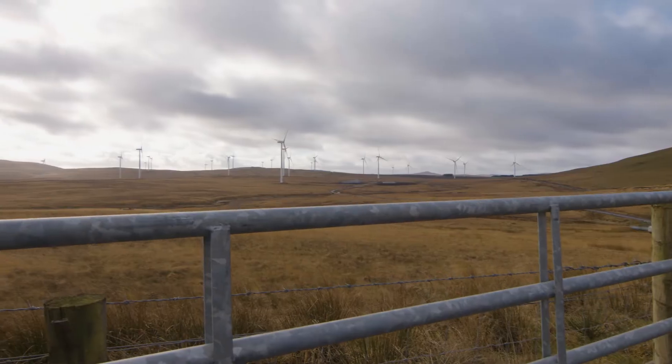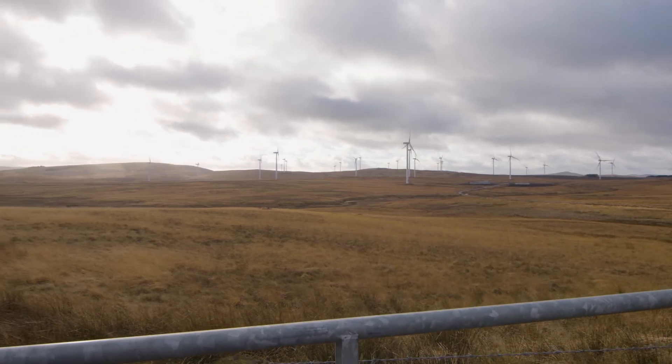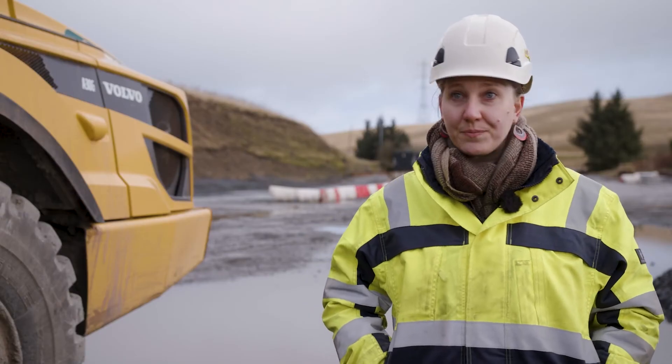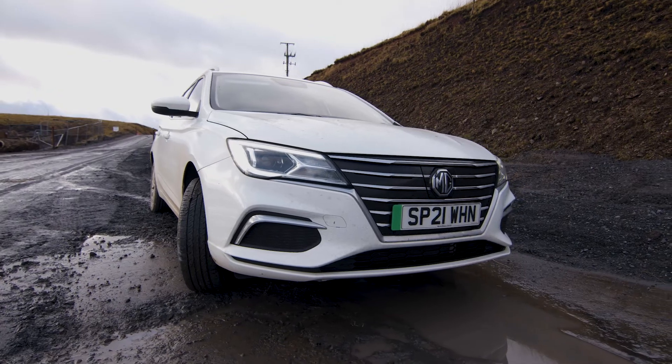We came up with a plan to bring a 4x4 onto site here at Koenigs Head, leave it here and then just use it purely to drive around the site, and then use an electric vehicle to commute to and from.